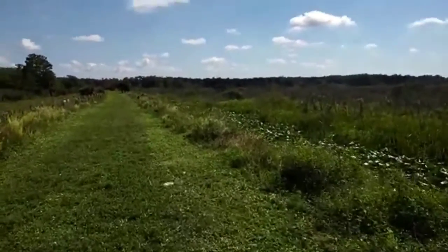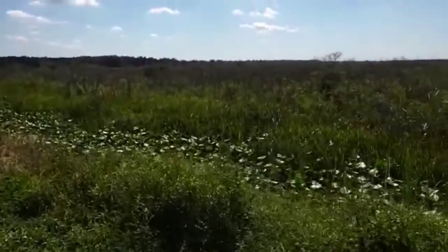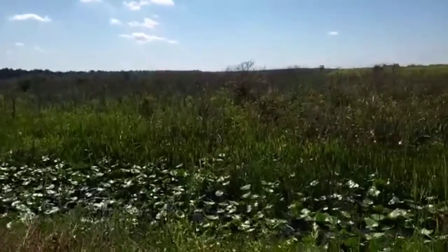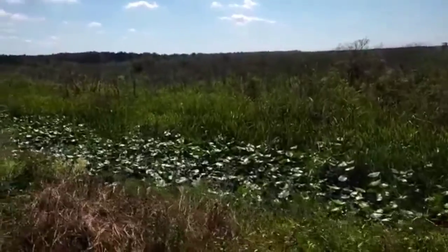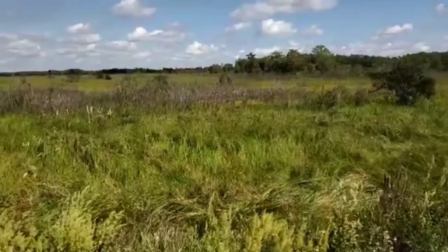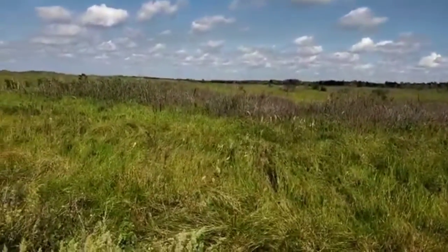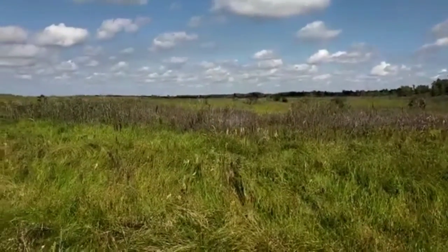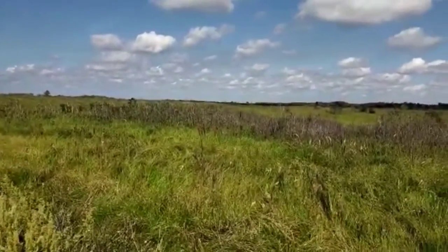I am again in Loxahatchee. I believe I have not taken us on this particular levee. Looking south, you'll see some trees that look dead — I'm going to call them dormant on our side as well. I think they are willows that will come back to life, or come out of their sleep, when the rainy season begins.